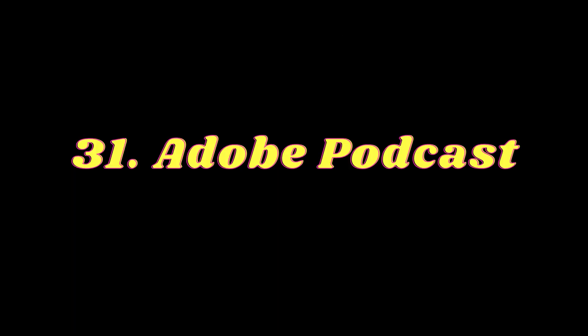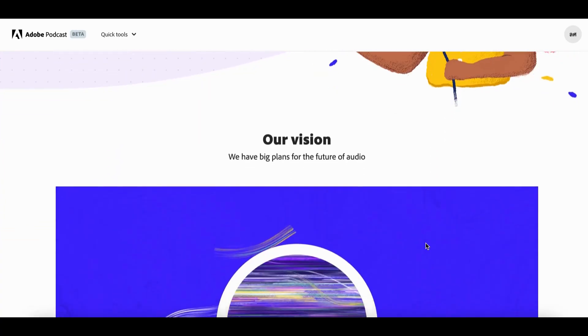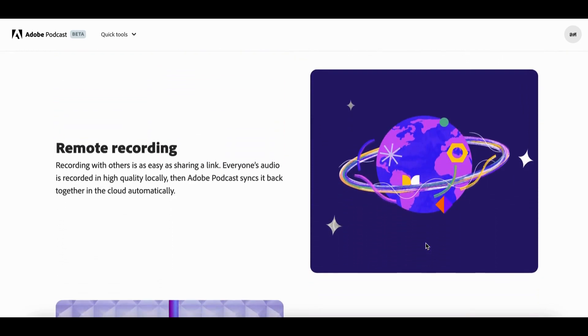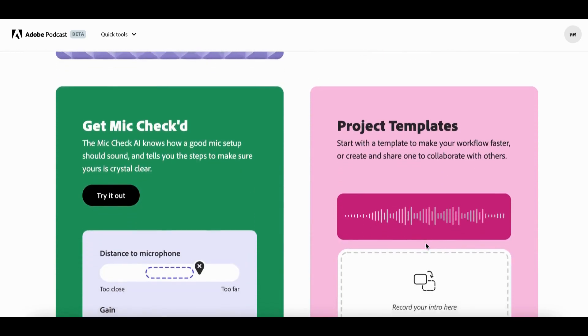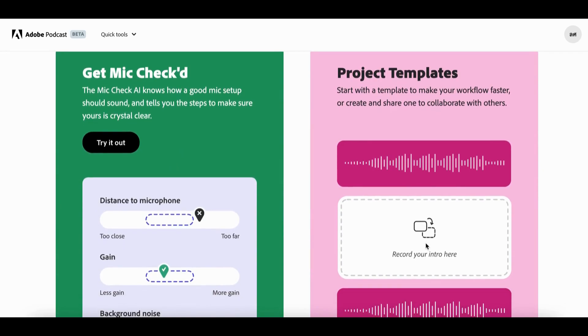Number 31: Adobe Podcast. Adobe Podcast is an AI-powered audio recording and editing tool that is web-based. It offers a range of features to create, edit, and share audio content with ease and efficiency. Adobe Podcast is designed to help users create high-quality audio projects quickly and easily with the help of AI-powered tools.